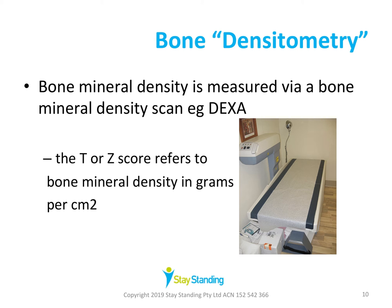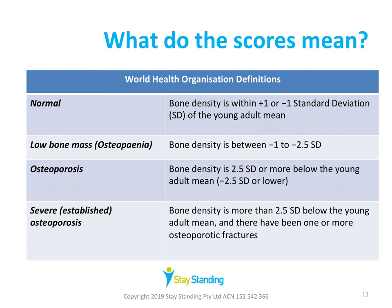Medicare subsidises bone density testing for people aged over 70, and you can find out more about Medicare testing eligibility on the health.gov.au website. Other tests to detect osteoporosis include a vitamin D blood serum test. Your bone density in grams per centimetre squared is compared to a reference population of healthy young adults. It's normal if within one to two standard deviations of the young adult mean. Low bone mass is more than minus one to minus two and a half standard deviations, and osteoporosis is considered two and a half or more standard deviations below the young adult mean. Severe osteoporosis is more than two and a half standard deviations below.